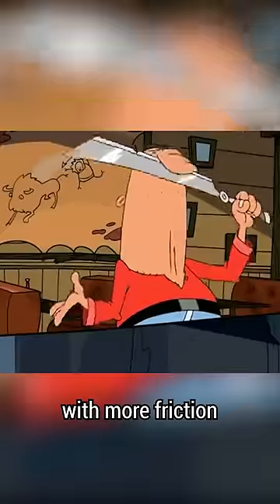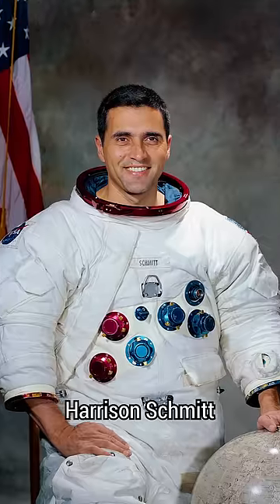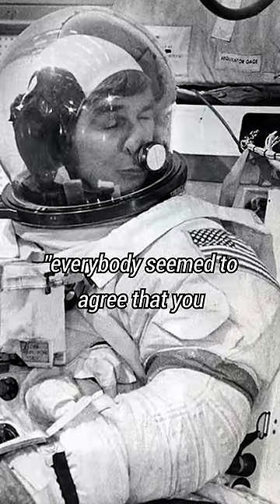Thankfully, if you need a little something with more friction, astronauts would place a piece of velcro inside the helmet. Astronaut Harrison Schmitt said, "Everybody seemed to agree that you needed that velcro."